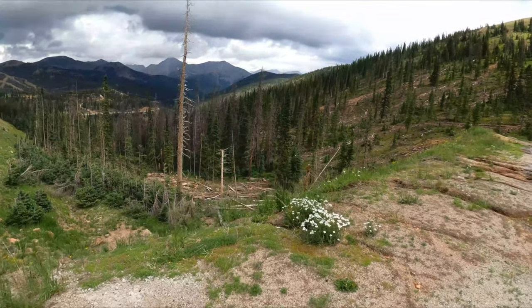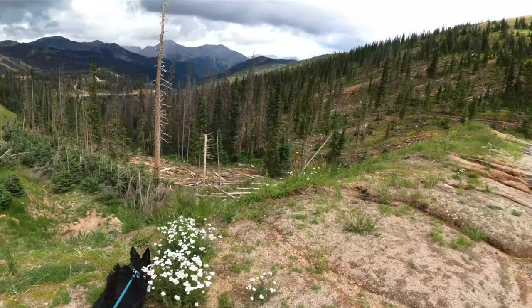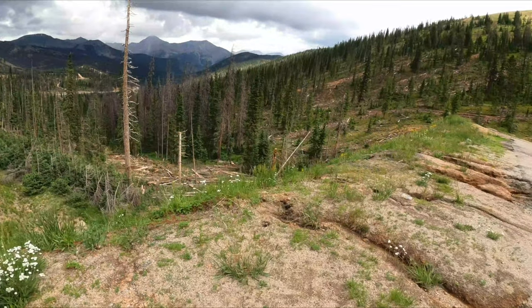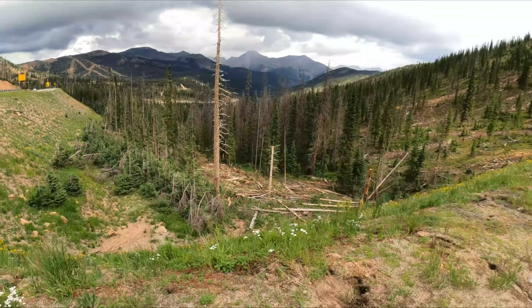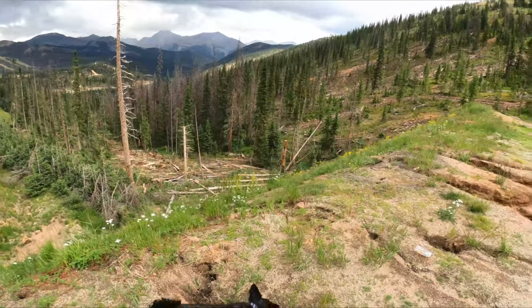They're clearing some of the old dead wood out of here. There's so much dry fallen trees that need to be cleaned up. It's amazing how many trees are dead up here, but I hope we can get some of those out of there.